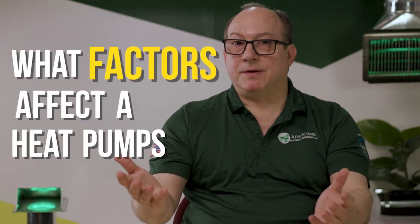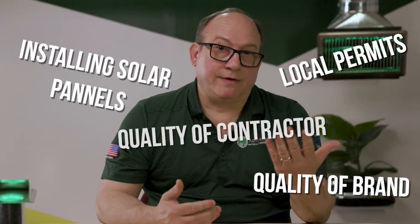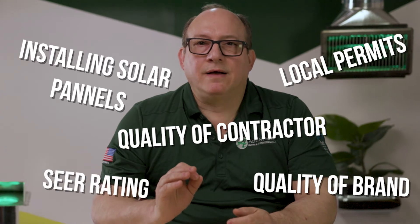What factors affect a heat pump's cost? Even within the same style of heat pump, there's a wide range of prices and many factors that can impact the cost. Here are some of them: installing and wiring solar panels, requiring local permits, quality of brand, quality of contractor, and the SEER rating of the heat pump.